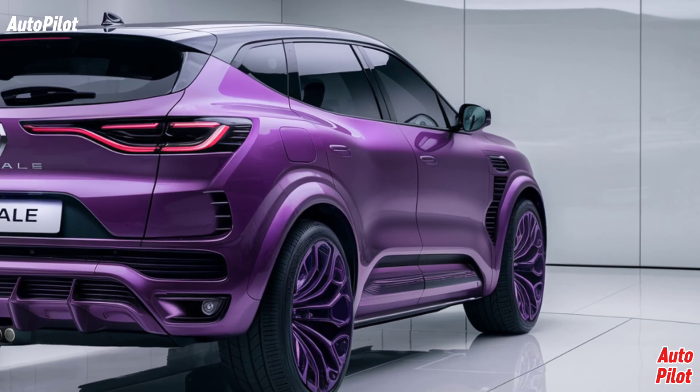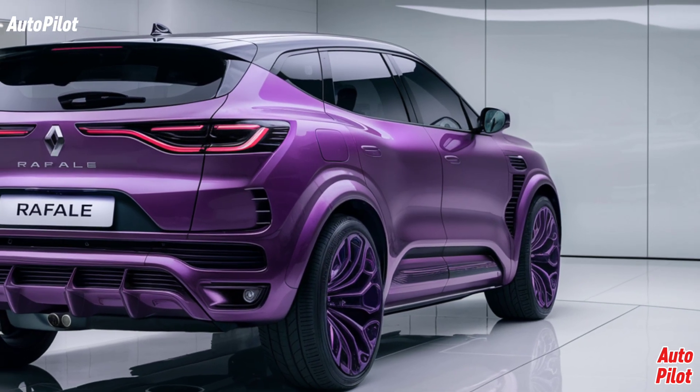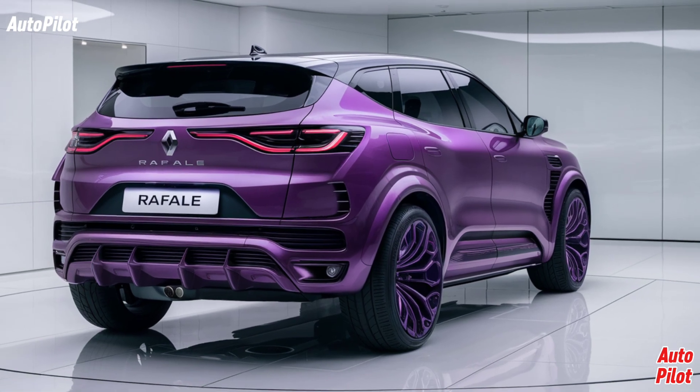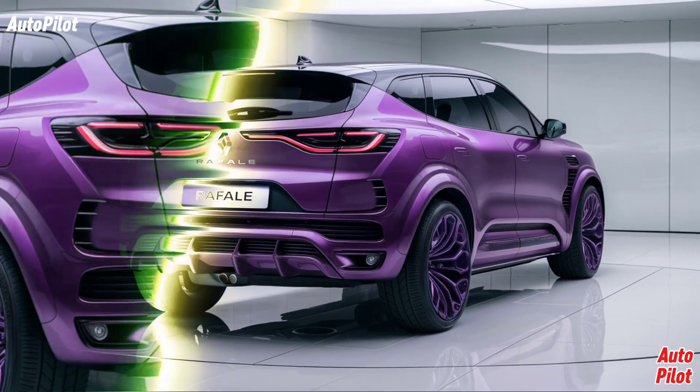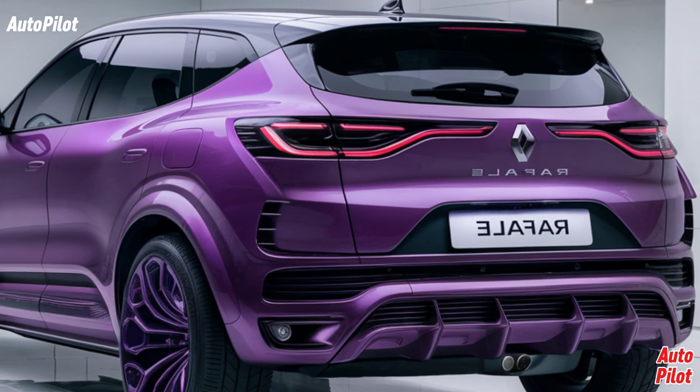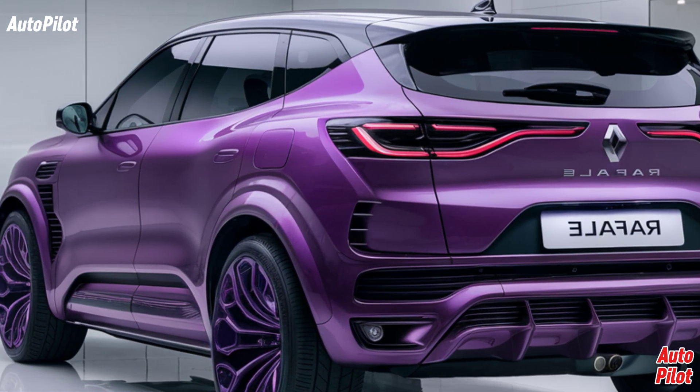In conclusion, the 2025 Renault Rafale is a remarkable addition to the SUV lineup, offering a perfect combination of performance, luxury, and cutting-edge technology. With its striking design and innovative features, the Rafale is sure to make a lasting impression on drivers everywhere.